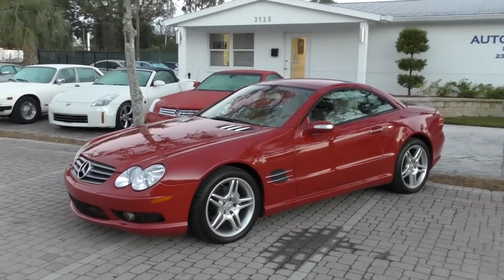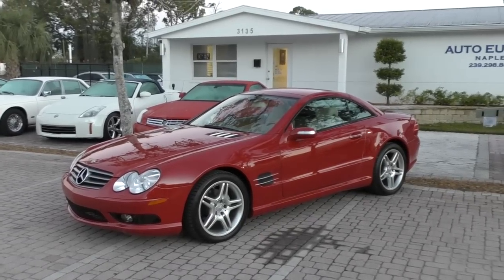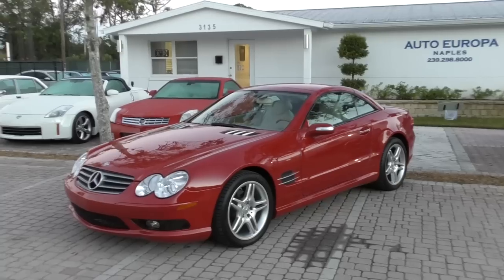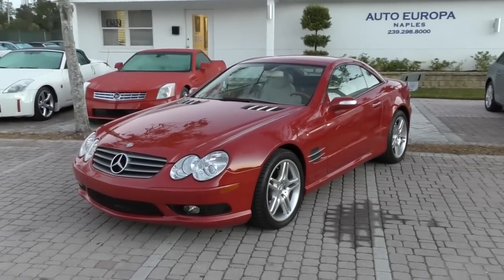We're settling very nicely into the new location. Everything feels quite chipper. The cars are all out and on display, getting up again, but I have to say there's some terrifying stuff.